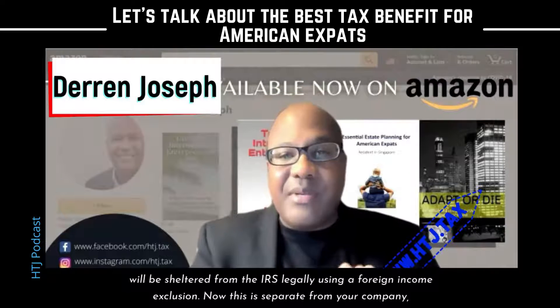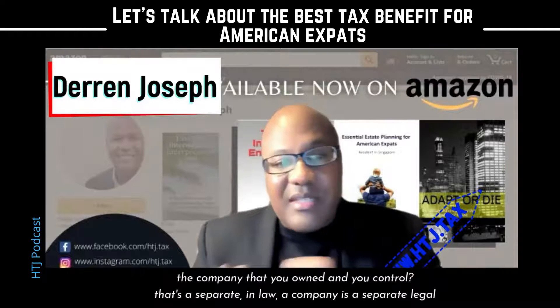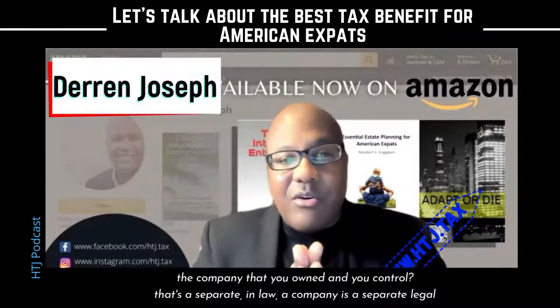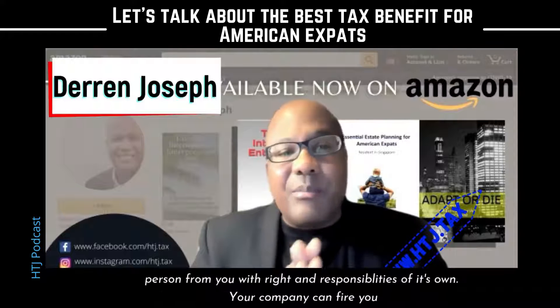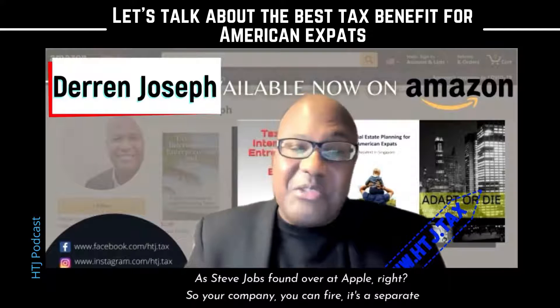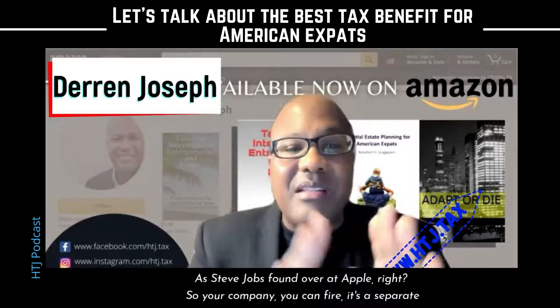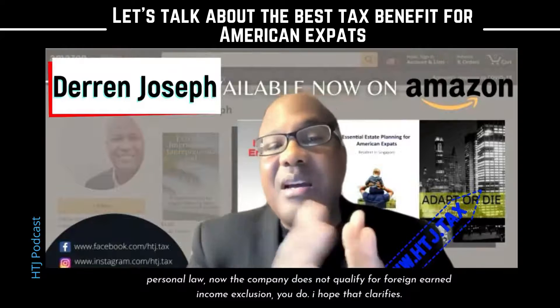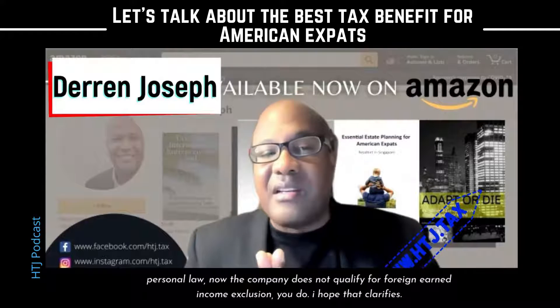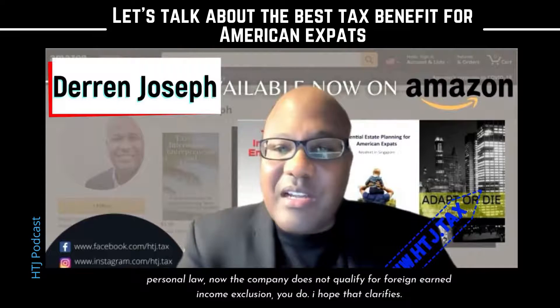Now, this is separate from your company. The company that you own and control is separate. In law, a company is a separate legal person from you with rights and responsibilities of its own. Your company can even fire you, as Steve Jobs found out with Apple. So your company is a separate person in law, and the company does not qualify for the foreign earned income exclusion — you do.